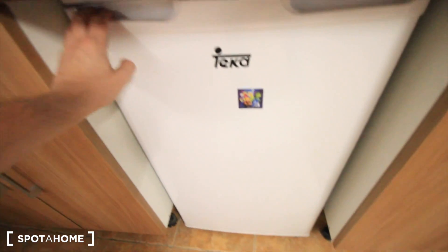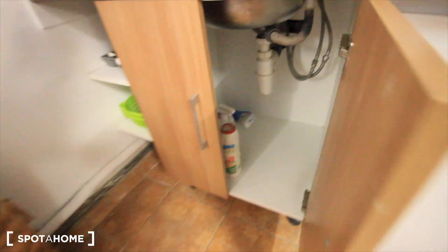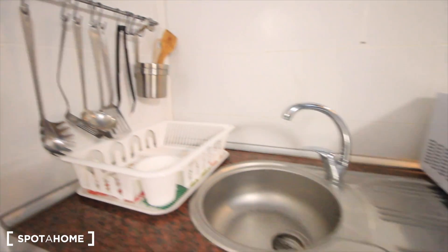Here the fridge, with a small drawer or the freezer. Some space here for all the kitchen stuff, to cook and everything. The place for the bin and some cleaning stuff. Here there's more space for the gallery, and also the sink.